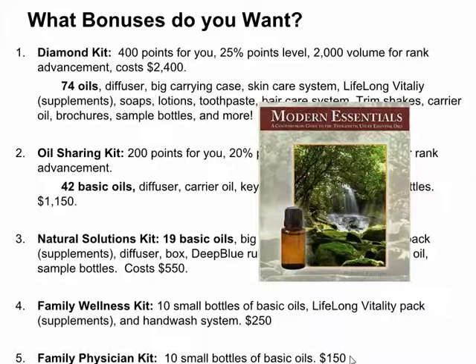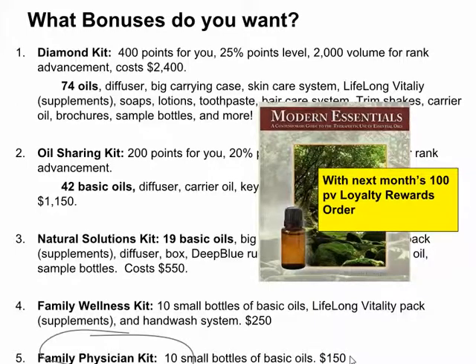It just depends on what bonuses you want from me. With any of these kits plus next month's Loyalty Rewards order set up — you can choose any items for next month, pick any day — I will send you a Modern Essentials book. This book you can buy online for $25 plus shipping, and it tells you how to use the oils. That's the basic bonus for the Family Physician Kit.